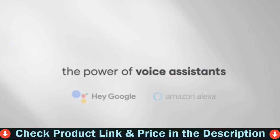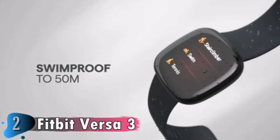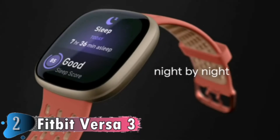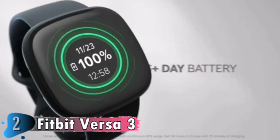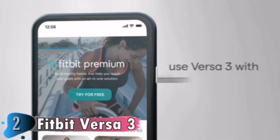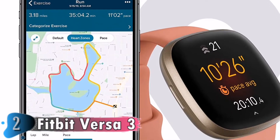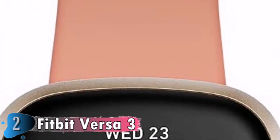Track your pace and distance and leave your phone at home with built-in GPS. You can also get call, text and app notifications, use Google Assistant or Amazon Alexa built-in, control Spotify, Deezer and Pandora, and use the built-in mic and speaker to take Bluetooth calls hands-free when your phone is nearby. Plus, with Active Zone Minutes, 20+ exercise modes and 6+ day battery with 12-minute fast charging, you've got all the motivation you need to reach your health and fitness goals.